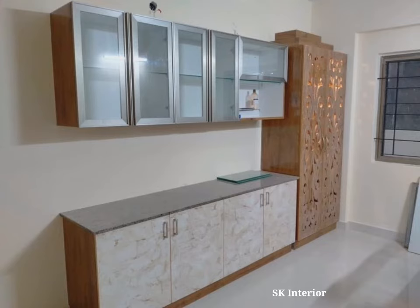This TV unit design with Mandir checks all the boxes — elegance, utility and convenience. The wood paneling is a nice touch to the TV unit. Jali work and wallpaper on the Pooja wall unit make it an elegant attraction.